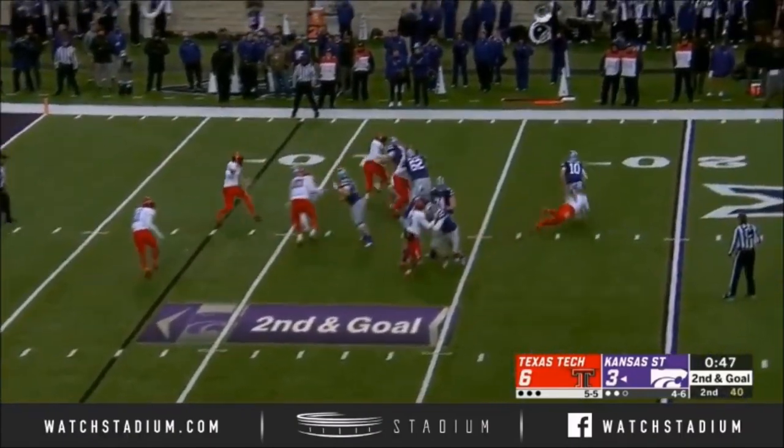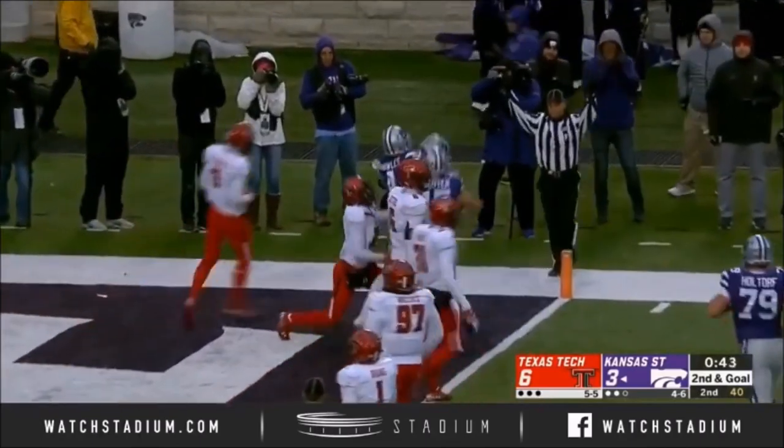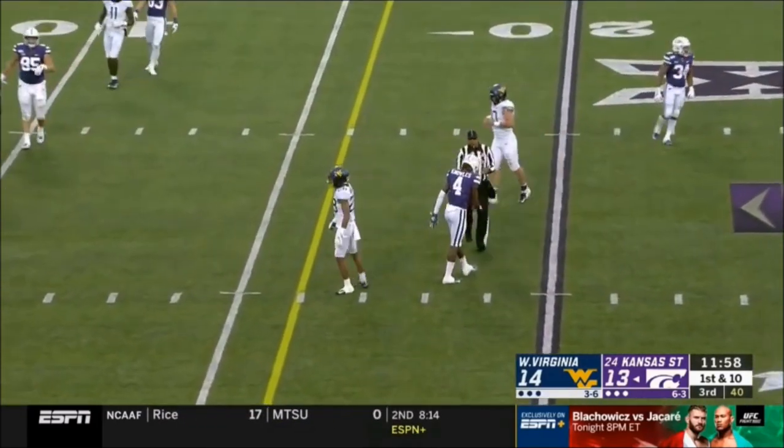Passing again. Time for Thompson, throws off his back foot, it's caught! Malik Knowles at Kansas State! Screen — they look that way. Knowles with the catch at the 18-yard line.